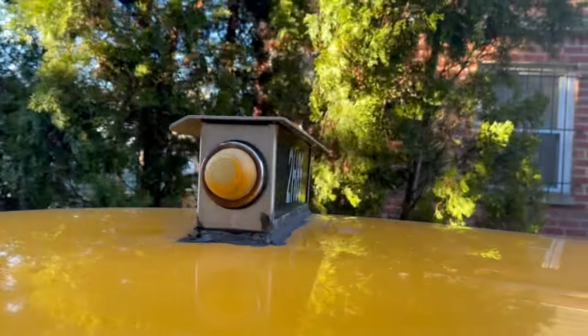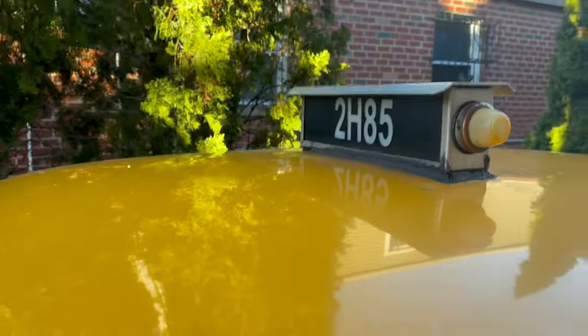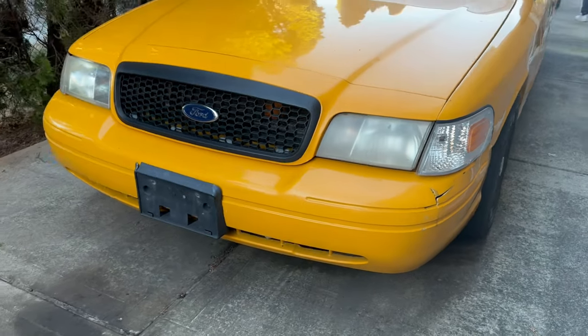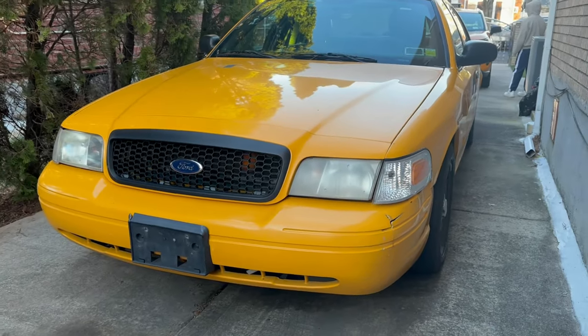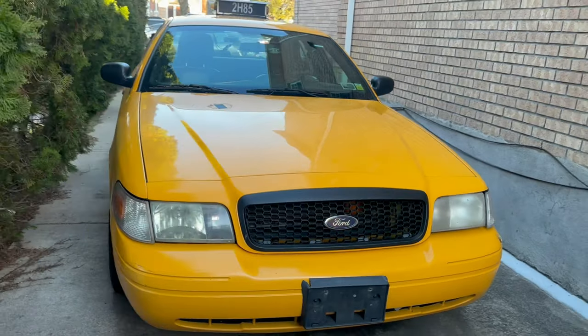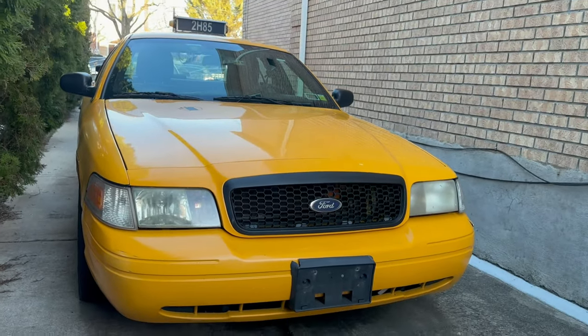As you guys can see, the roof is pretty much the only part of this car with unmolested paint. Pretty much every single body panel has had lots of touch-ups — many, many different shades of yellow. This car is maybe five or six different shades of yellow, much like 2W34, but that's the life that these cabs live.